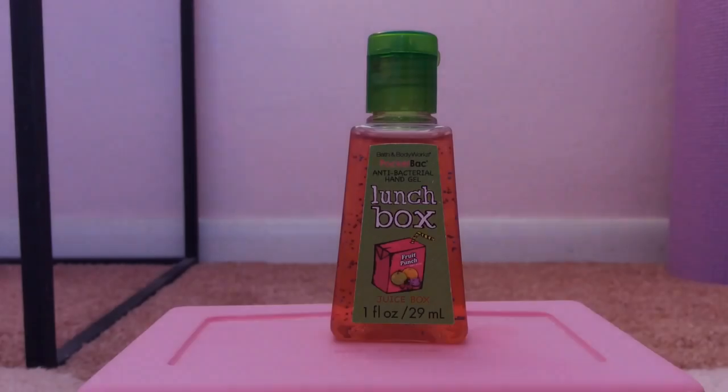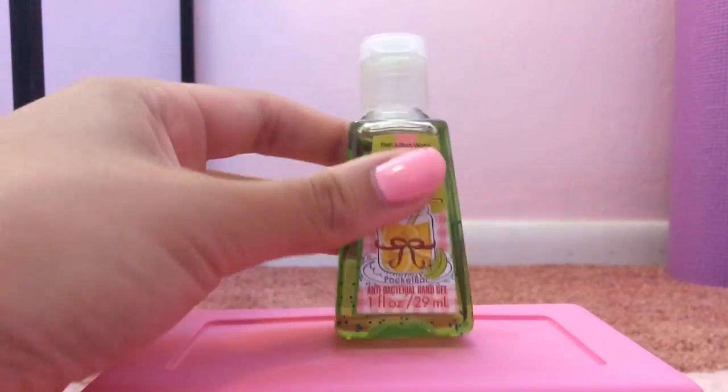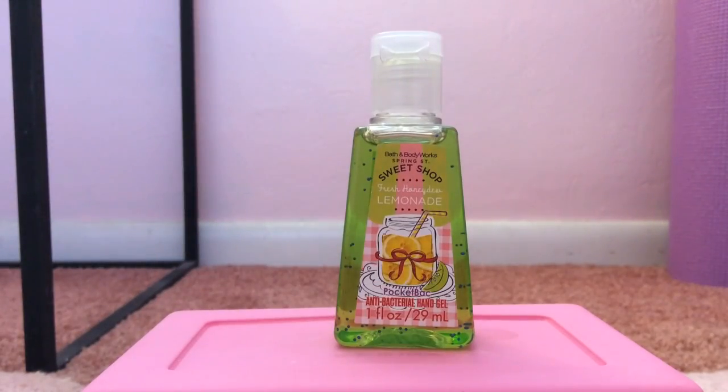My 20th favorite pocket bac is Sweet Shop Fresh Honeydew Lemonade from 2014's Sweet Shop Collection. I love the little mason jar on there with the straw, lemons, and bow — it's so stinking cute. This basically smells like three different things: lemonade, honeydew, and also watermelon. It's a very sweet and pretty strong scent, which is why I love it.